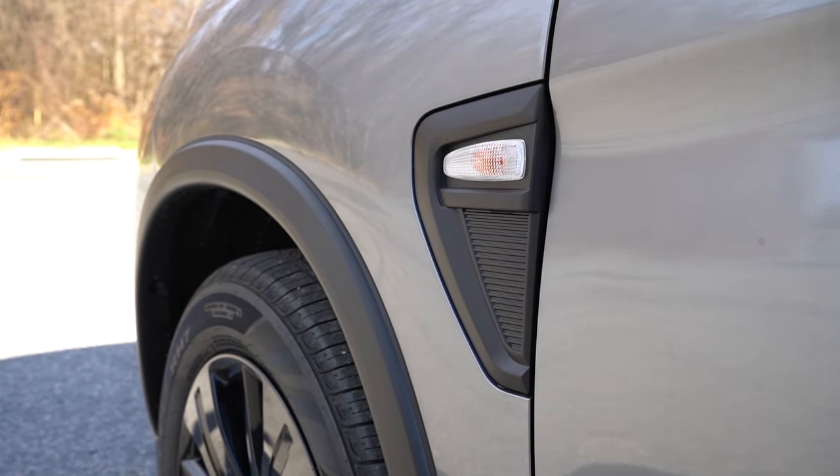Auto-dimming rearview mirror comes standard on all trim levels — usually only found on upper trims in the competition, so that's a great touch. Homelink controls are SEL-only. Automatic climate control is standard across all trims. Just in front of the shifter, there's rubberized storage and a nice texturized silver finish surrounding the shifter area, along with the four-wheel drive button. Behind the shifter, a couple of cupholders, a decent amount of storage in the center armrest, and a 12-volt power outlet. Interior quality is mostly black plastics, as expected, but the silver texturized design around the shifter is a nice touch above the competition.